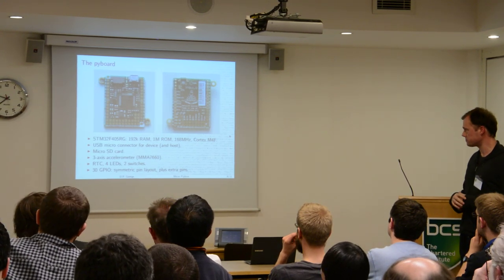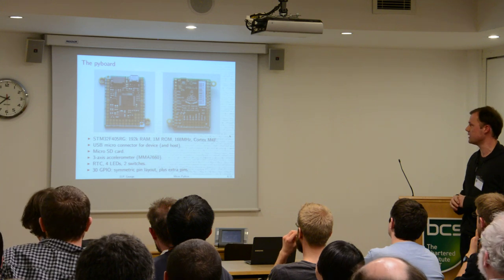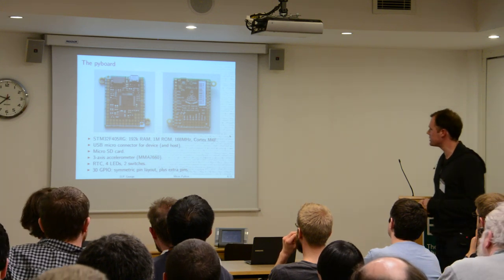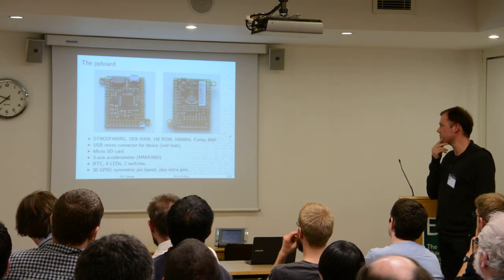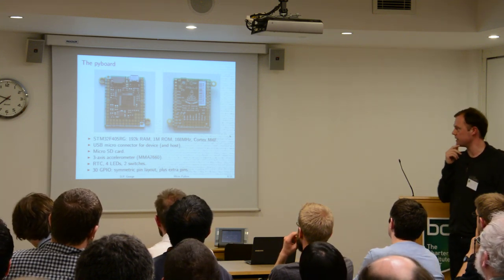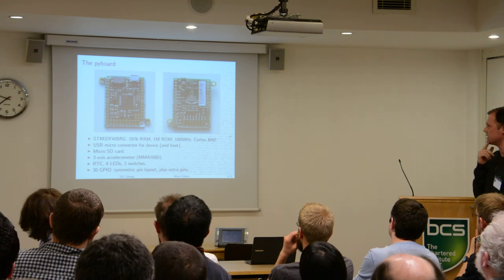The board has a USB connector, a little micro SD slot, a three-axis accelerometer, a real-time clock crystal, four LEDs, a user switch, and a reset switch.